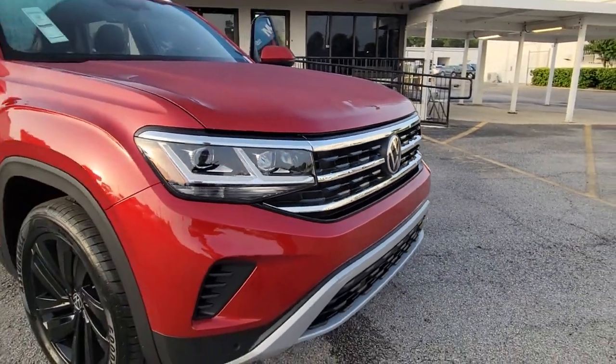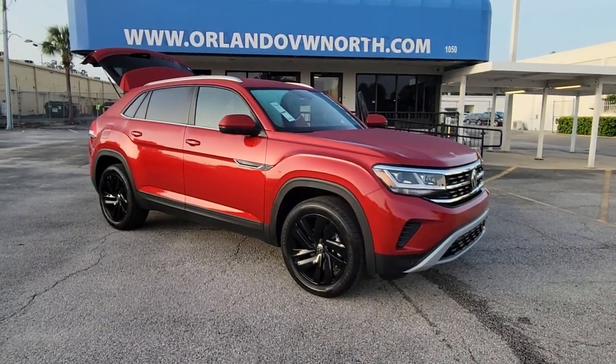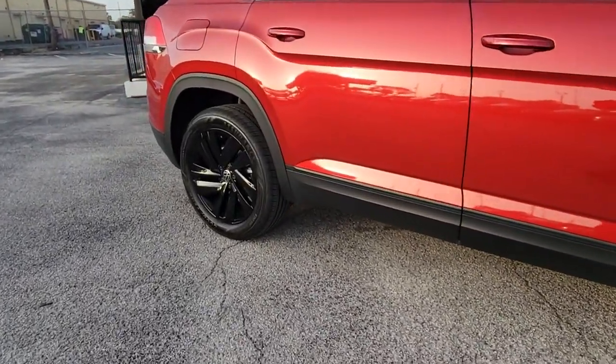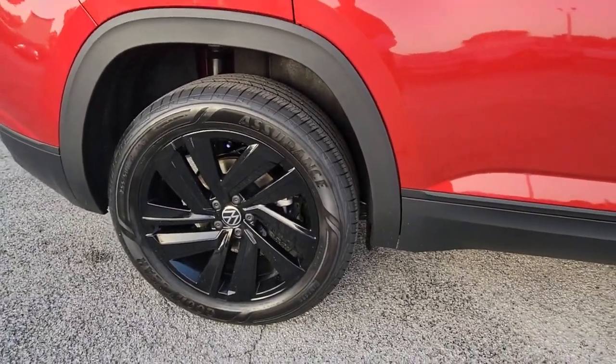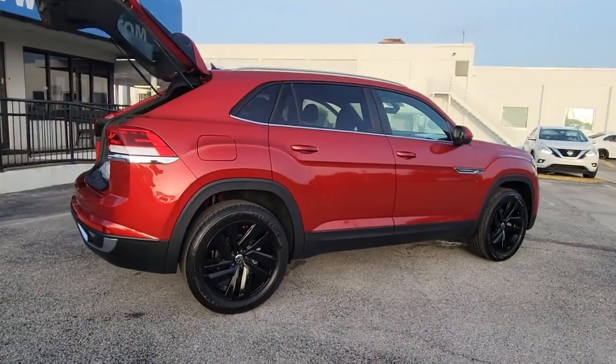You will be amazed by this 2022 Volkswagen Atlas Cross Sport. Here's a boldly styled, muscular mid-size crossover that prioritizes performance and tech-savvy passenger amenities. The following are some of this vehicle's highlighted options.